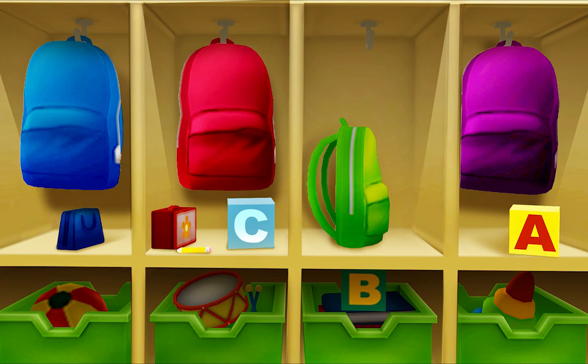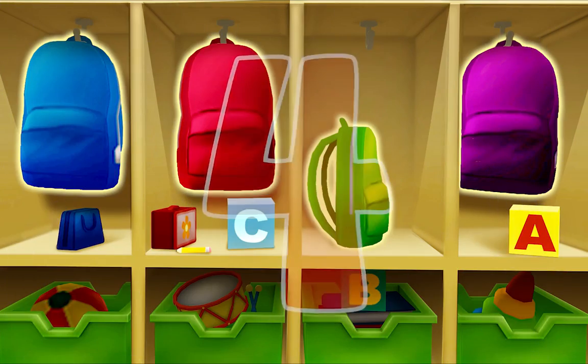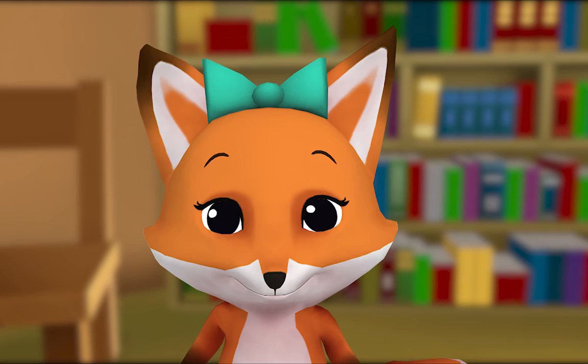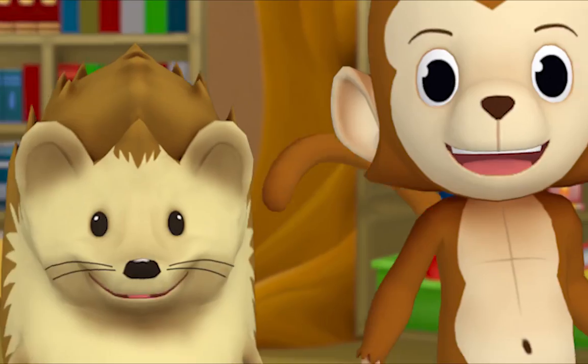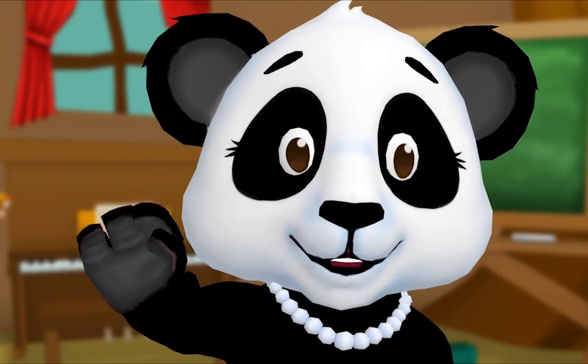Now you try, hedgehog — count the backpacks. One, two, three, four. So how many backpacks are there in all? Four! You did it! Thanks, monkey. Hey, I have an idea — let's count all the books! That may take a while — see you soon!